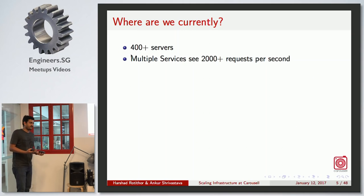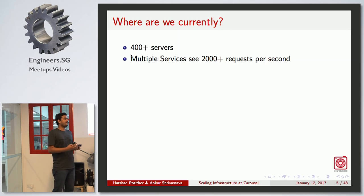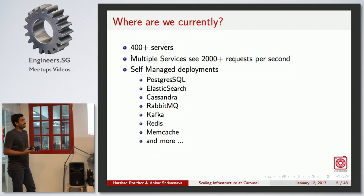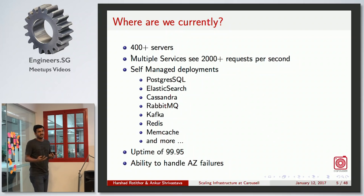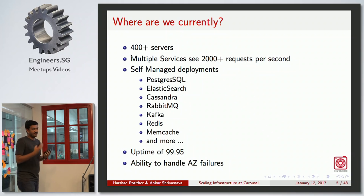From an infrastructure perspective, we currently have more than 400 servers and multiple services, most of them receiving more than 2000 requests per second. These 2000 RPS are not just reads — they include write calls as well. 2K RPS is not that big a number for reads, but when you mix in write calls it becomes problematic. We have a large number of self-managed deployments: Postgres, Elasticsearch, Cassandra, RabbitMQ, Kafka, Redis, Memcache, and much more. We handle 99.95% uptime measured on a monthly basis — not quarterly or half-yearly like most companies.